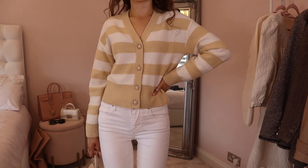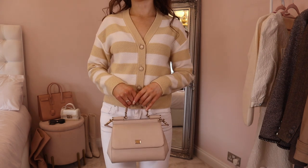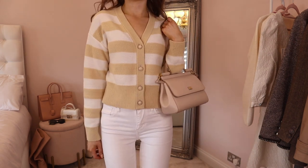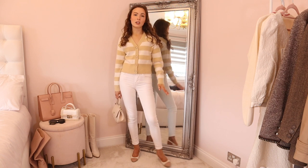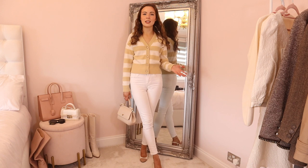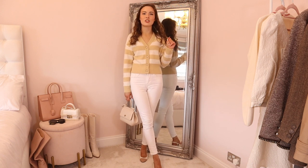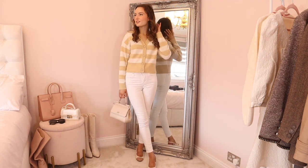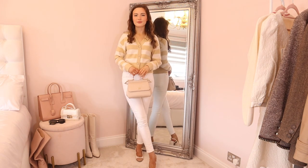A cardigan like this is a great investment piece — you can layer a cream cashmere roll neck underneath for winter, or a pussy bow blouse and tapered trousers for work, or equally just a pair of skinny white jeans. Skinny jeans are coming back into fashion and I'm so happy about it! This is just a really easy look to chuck on when you don't know what to wear.